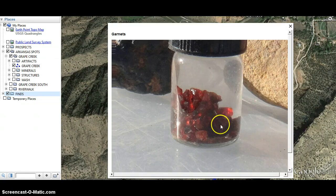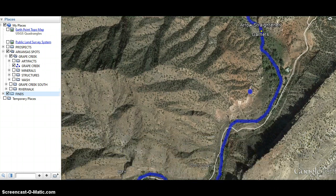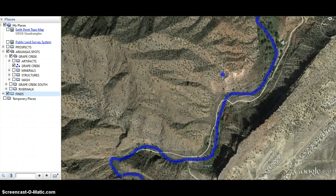The garnet pieces were getting larger, so there are bigger pieces further up. I want to continue traveling up this creek to find the source of the garnets. As we travel up, I'm trying to determine whether the garnets are coming from this location, here, or here. I'll continue sampling up the creek to confirm garnets are still present and hopefully getting bigger.